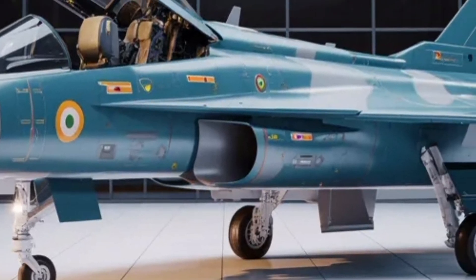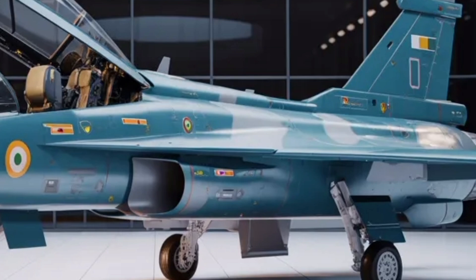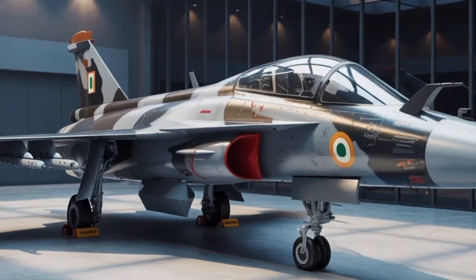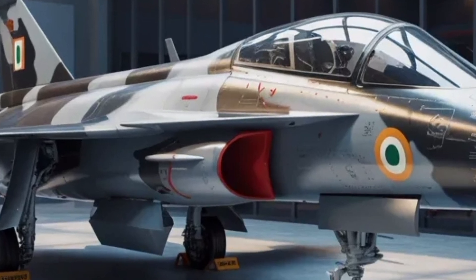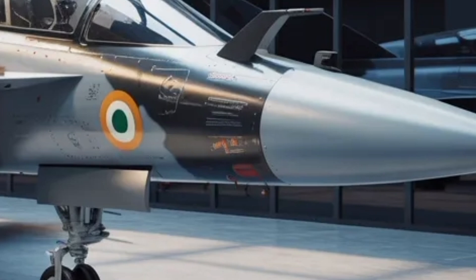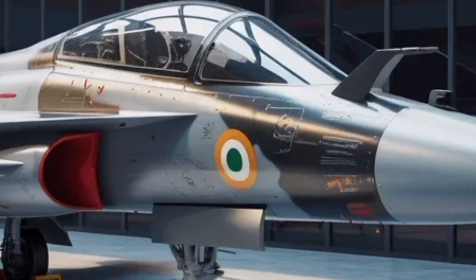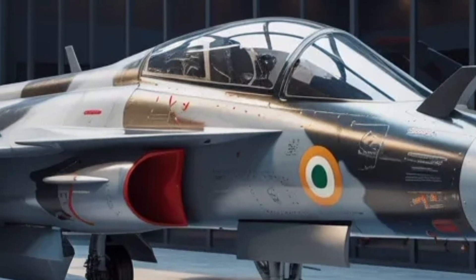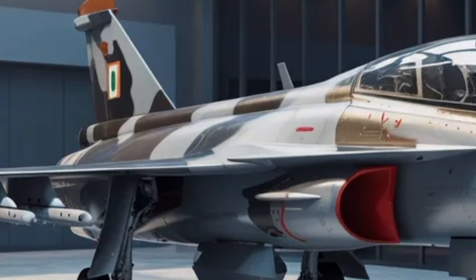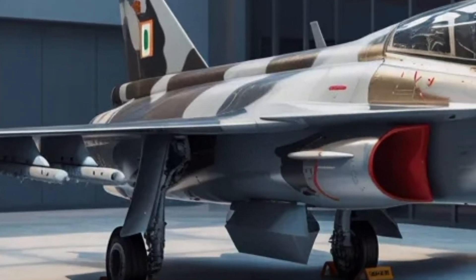The engine is one of the headline upgrades. Whereas earlier Tejas versions used the GE F404-GE-IN20 engine producing roughly 84 kilonewtons of thrust, the Mk2 is slated to use the GE F414-INS6 engine generating around 98 kilonewtons of thrust. That jump in power translates into higher speed, faster climb rate, better acceleration, and more ability to carry heavier loads without compromising performance. In plain terms, the jet will be more nimble, quicker off the mark, and better at reaching the scene of action and staying there longer.